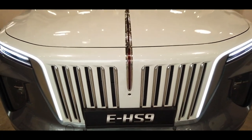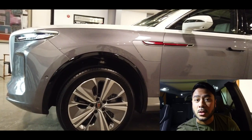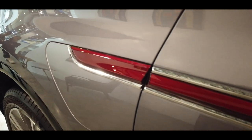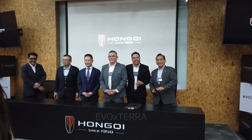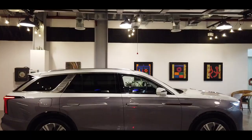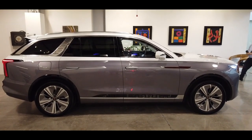But before anything else, I just want to say sorry because my main file got corrupted — it doesn't have any volume and it's in slow motion. So usually I don't do voiceover. Anyway, we are invited by Evo Xterra because they will be the official distributor of Hongqi, which is owned by FAW Car Company, the flagship luxury vehicle brand of China.